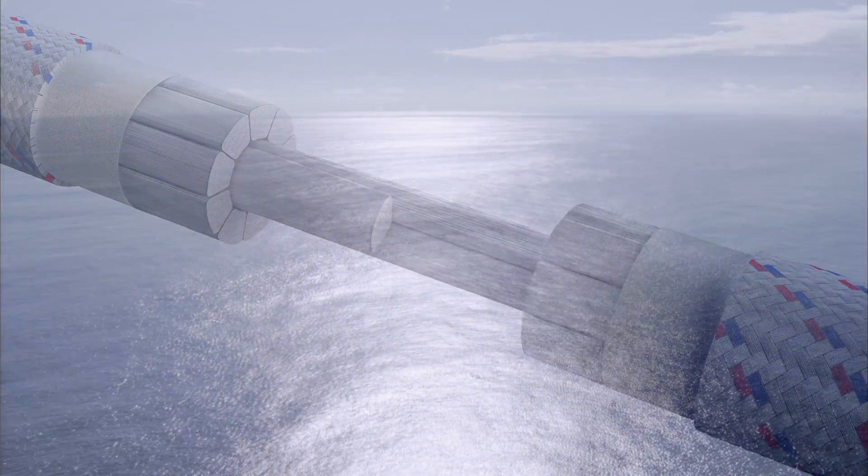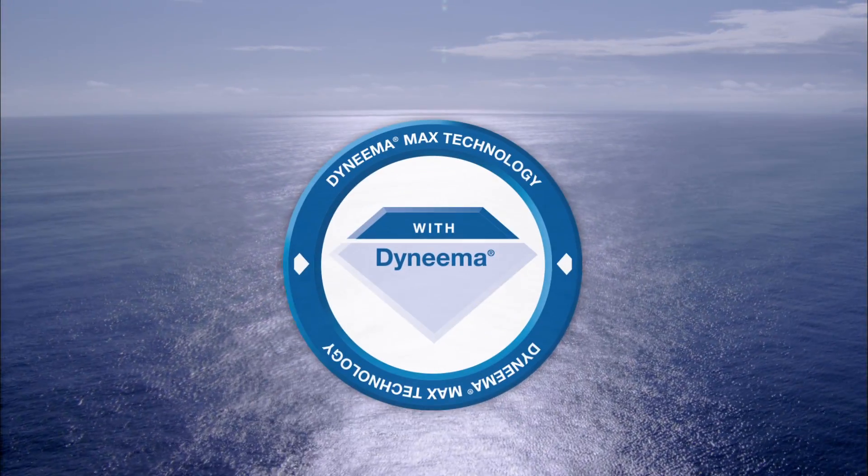For the future of deep water production, introducing Dyneema Max technology.